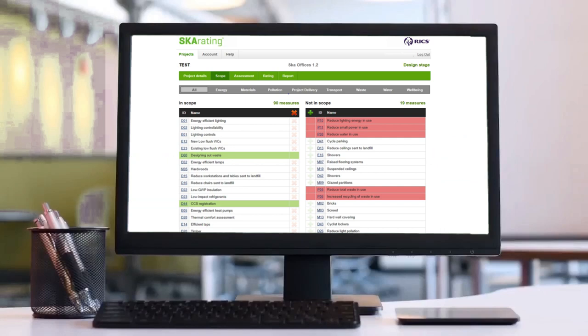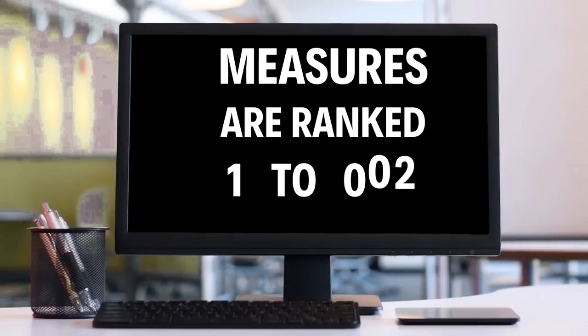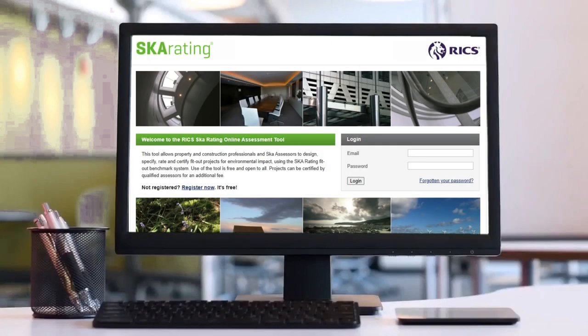Some measures are mandatory whereas others could be scoped out. Some measures are more important from a sustainability perspective, so the measures are ranked from 1 to 104 — one being the highest and 104 the lowest. To ensure that teams do not just target the easiest measures, the project must achieve a number of the highest-ranked measures in scope in order to score. These are known as gateway measures.